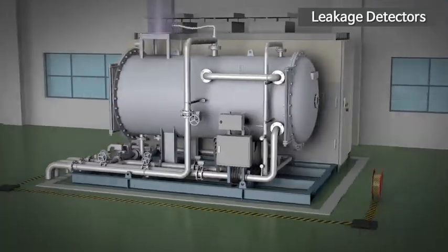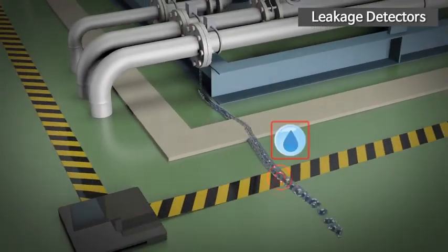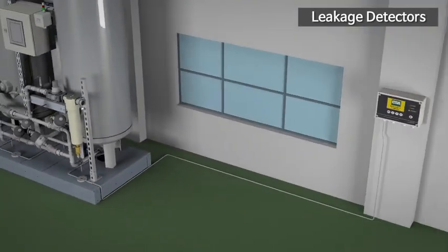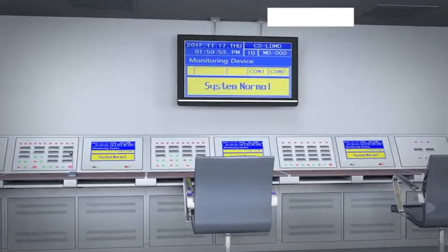The film-type leakage detection systems are as easy to install as tape and quickly detect leakage. The spot-type leakage detectors are designed to sense leakage from local spots. They can also stably detect leaked liquid with high impedance via inter-electrode resistance detection.